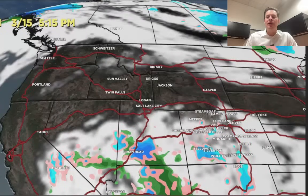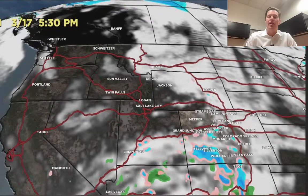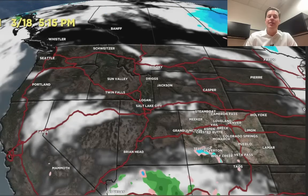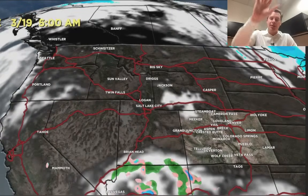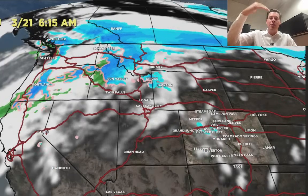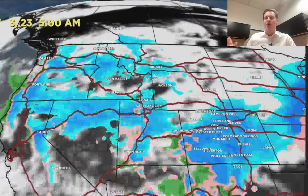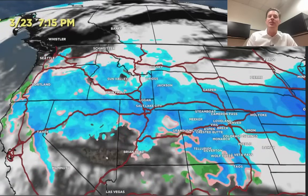It drags moisture down into Arizona, parts of southern Utah, Nevada, and even southern California. Mammoth might get swiped by a little bit of light accumulation, believe it or not. It keeps throwing moisture into parts of southwest Colorado through at least 3/18, 3/19. Notice it's high and dry to the north. That will change — here comes our storm system on 3/21, 3/22, and it really starts to spin up, potentially developing into a stronger Colorado low. Look at all that snow on 3/23 — that could be some heavy snow accumulation.